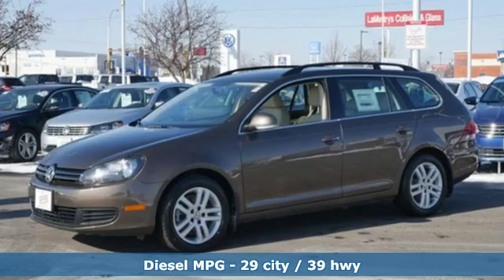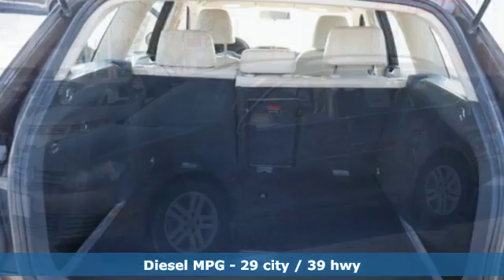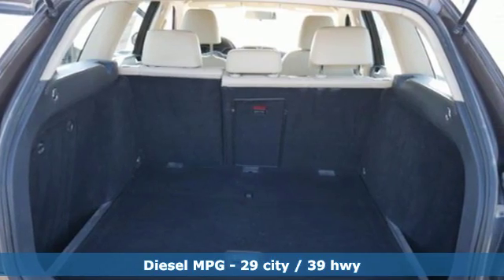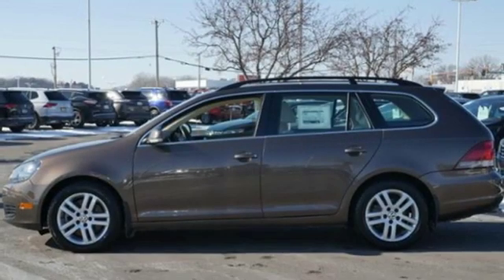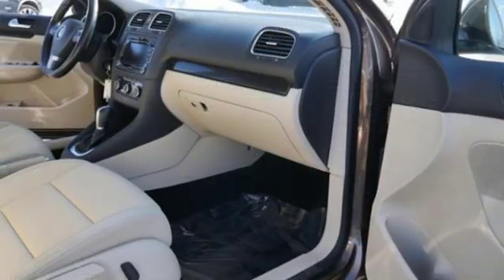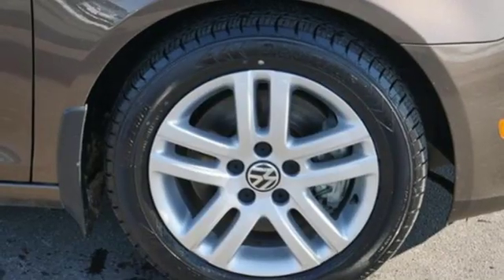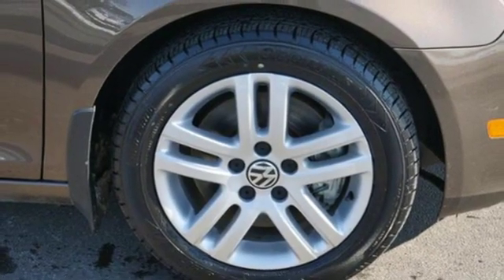It comes with all the amenities you need: streaming audio, wireless phone connectivity, front heated bucket seats, AC power outlet, leather steering wheel, turbo inline four-cylinder engine, aluminum wheels, gas pressurized shocks, and power heated mirrors. Enjoy every drive in a Volkswagen.